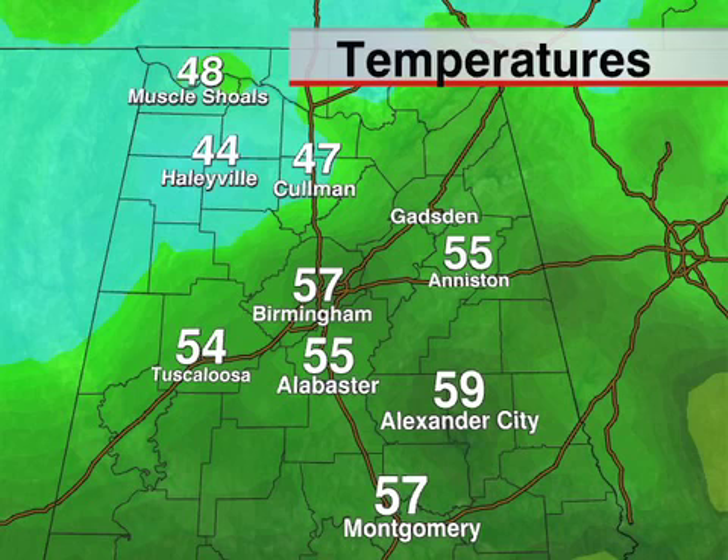Temperatures are mostly in the 50s: Birmingham at 57, Tuscaloosa 54, Anniston 55. We've got 40s to the north and west where the clouds are thicker.